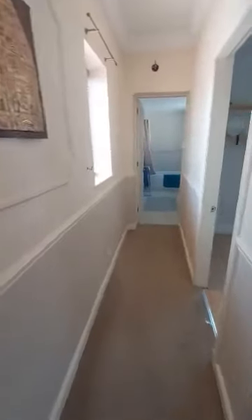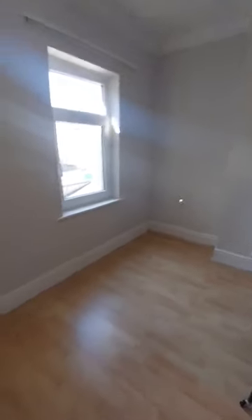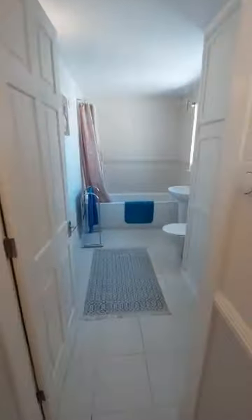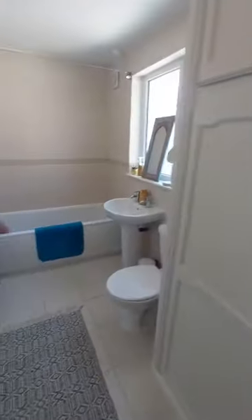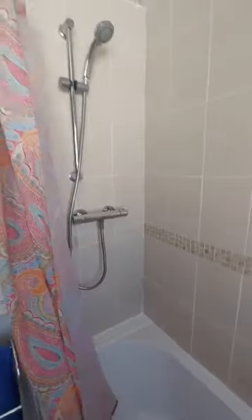Then we come into the second bedroom — we will certainly get a double in here, and this will be fully empty as well. Down into the bathroom, which is again a spacious bathroom with further storage, and inside the cupboards there is your boiler. You do have a full size bath with shower over bath.